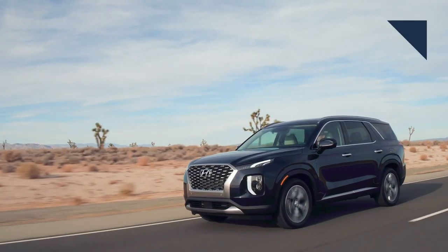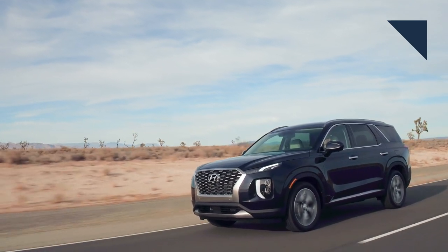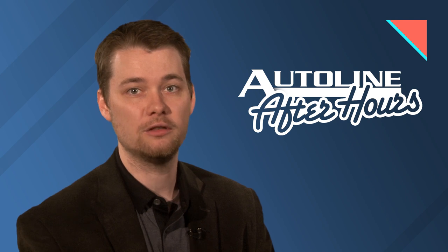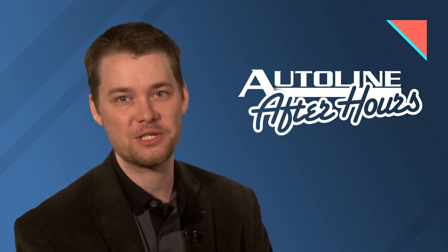Be sure to join us for AutoLine After Hours this week. John and Gary are on location in Idaho, test driving Hyundai's new big SUV, the Palisade. So for a deep dive into that vehicle, tune into our website at 3 p.m. Eastern Time this Thursday.